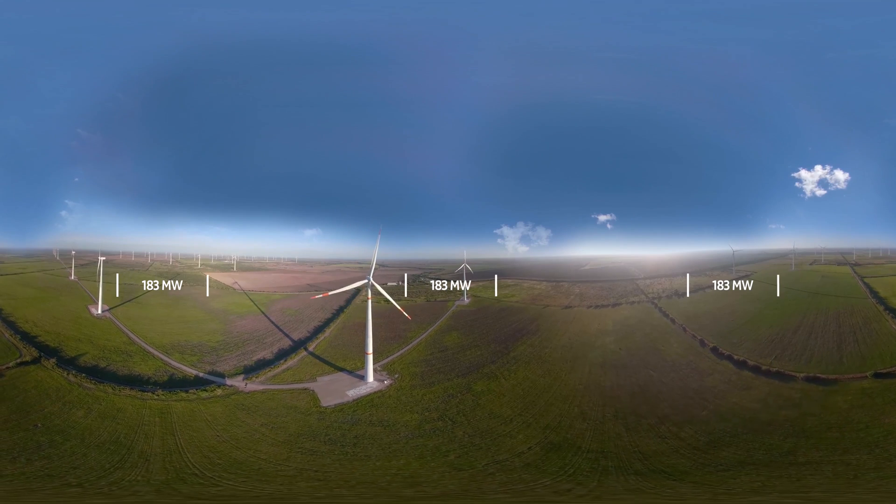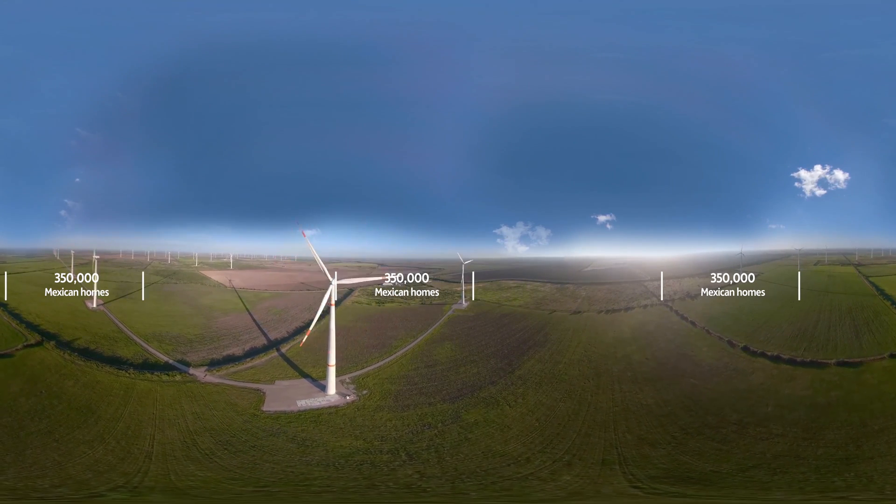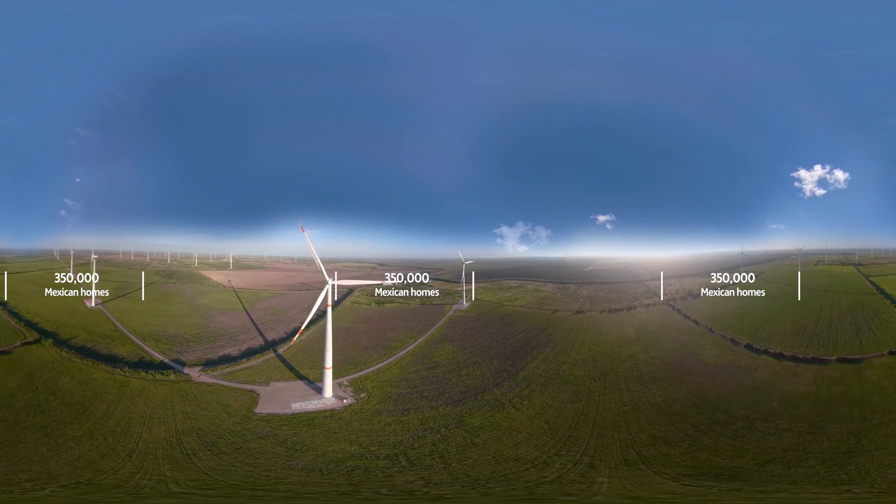With a capacity of 183 megawatts, El Cortijo produces emission-free energy equivalent to the consumption of 350,000 homes.